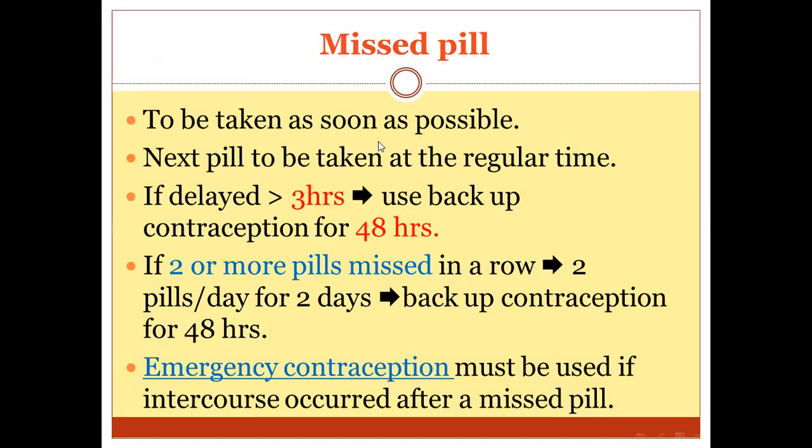What should patients do if they miss a pill? They should take the pill as soon as possible, with the next pill taken at the regular time. If the pill is delayed more than three hours, use a backup method like a condom or abstinence for about two days. If two or more pills are missed in a row, take two pills per day for two days and use backup contraception for another two days. If intercourse occurs during a missed pill, the patient should take emergency contraception.